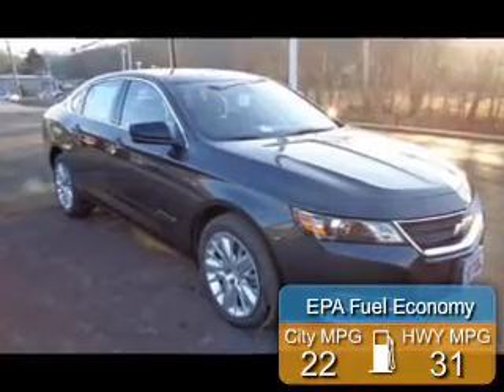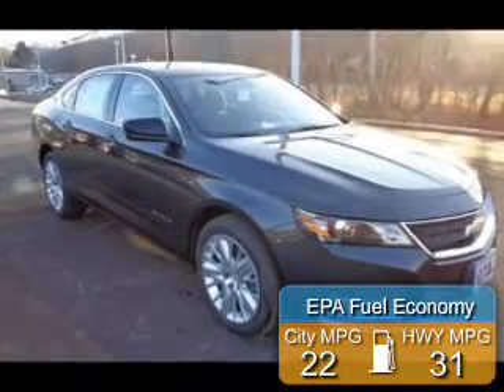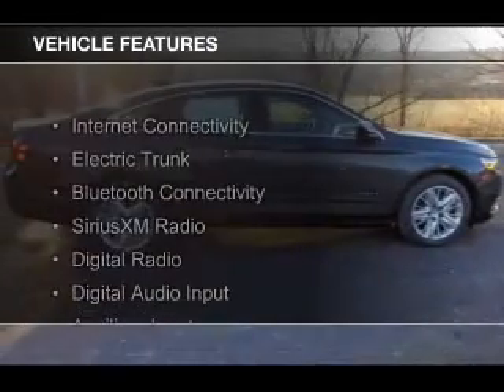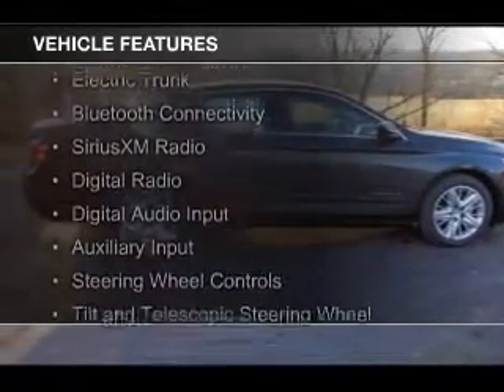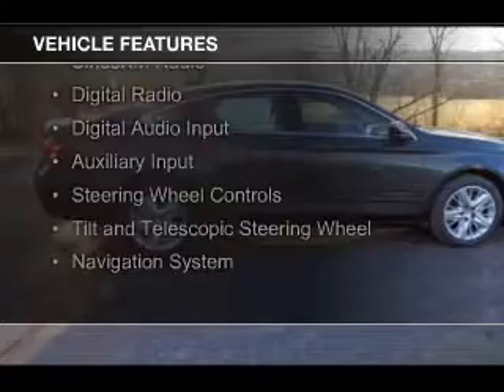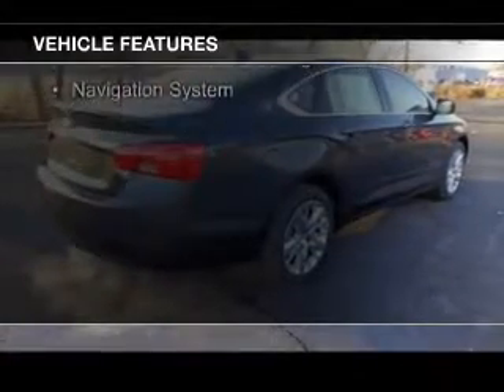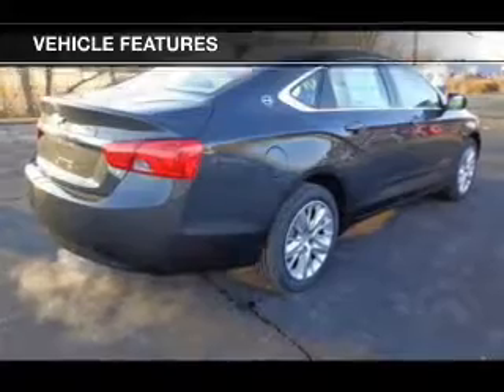Great fuel efficiency saves you money by requiring fewer trips to the gas station. The features include internet connectivity, electric trunk, Bluetooth connectivity, Sirius XM satellite radio, digital radio, digital audio input, and auxiliary input, steering wheel controls, a tilt and telescopic steering wheel, and a navigation system.